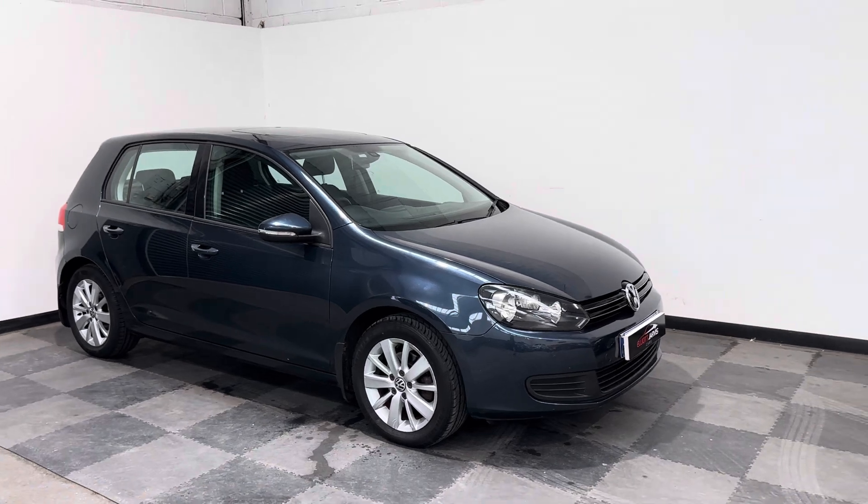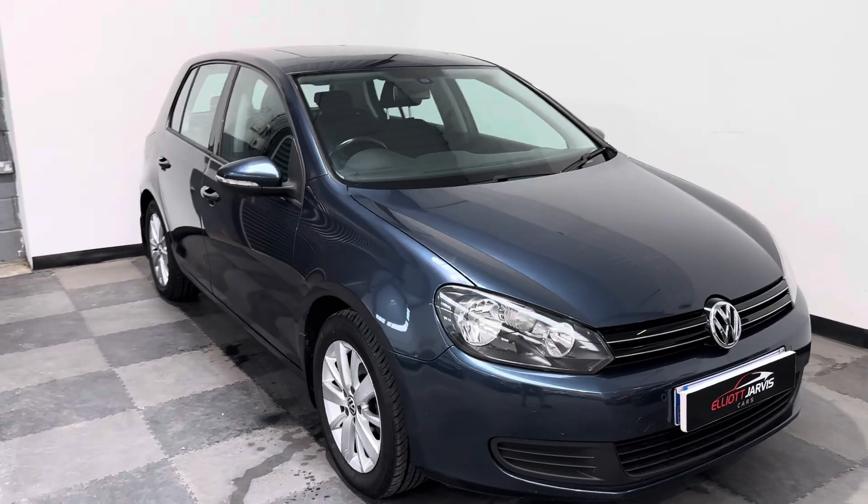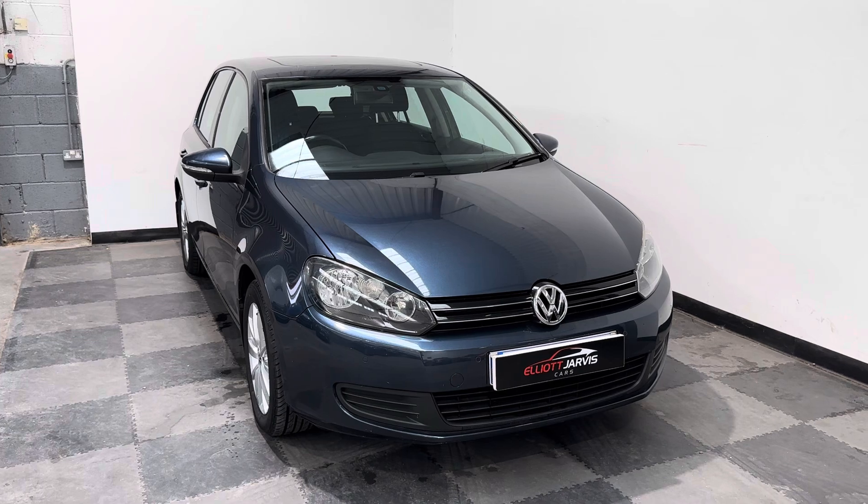Let me take you around the car in the first instance. I'll take you around the bodywork, and then I'll go through the features that the Golf Match has got. This one had a couple of extras as well, but let me take you around the bodywork first.